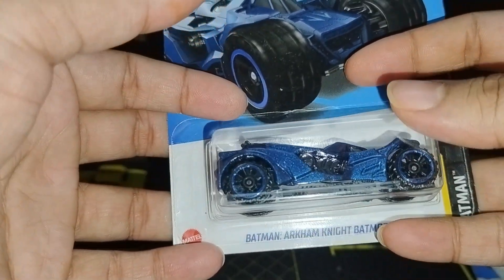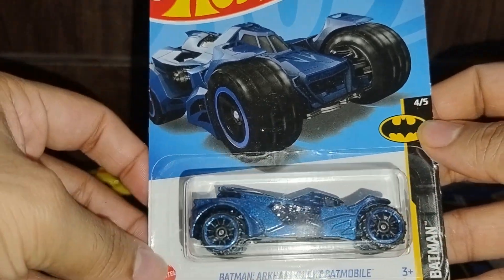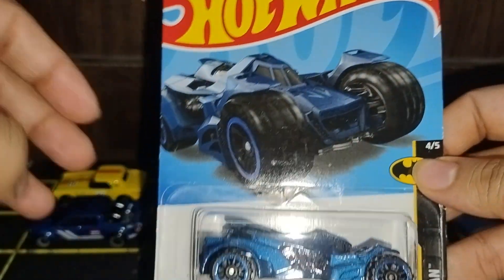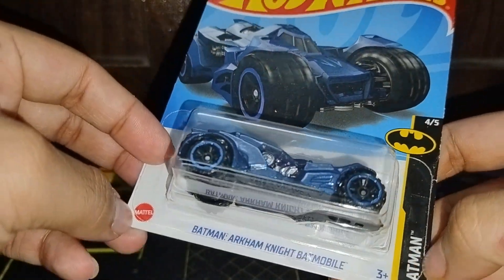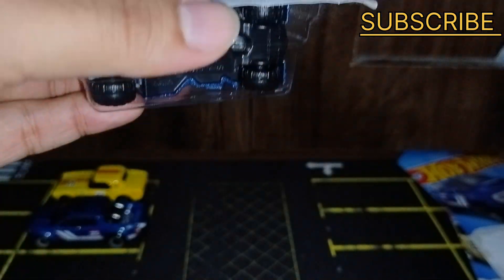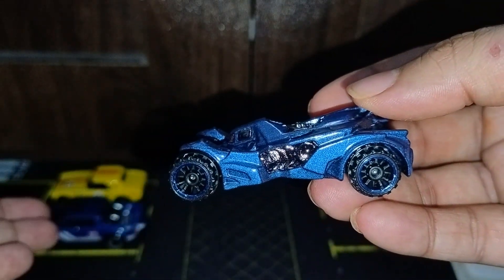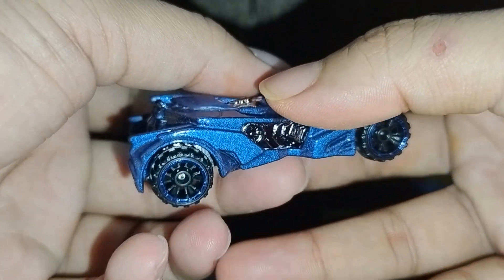The next one is everyone's favorite — the Batman Arkham Knight Batmobile, number four out of five. You can see DC and Batman licensed, Arkham Knight, 19149 out of 250. So let's open it. This one is also a little bit heavy. Beautiful blue color again — glittery like the Maverick — with some details at the rear and big wheels at the rear.